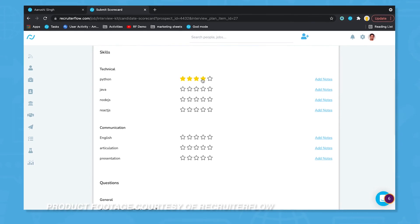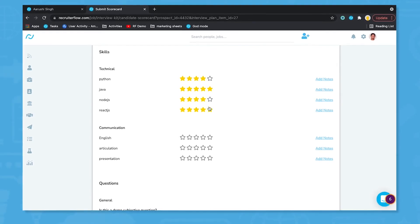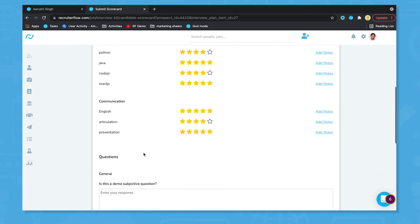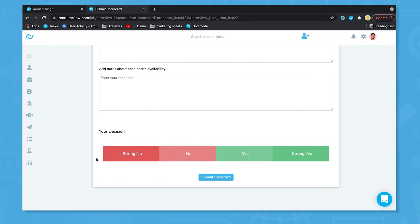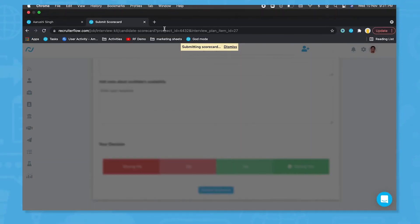Recruiter Flow helps interviewers and hiring managers to organize their interview process. Recruiters and hiring managers can give interviewers a list of customized questions to ask and directions to follow during the candidate interview process. It can then also keep track of ratings and notes given on candidates based on their skills.